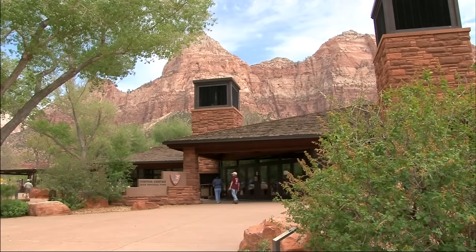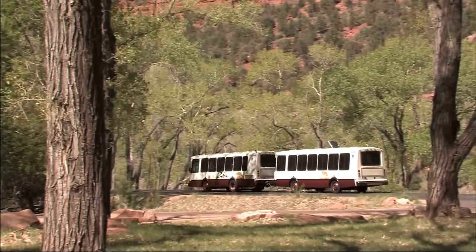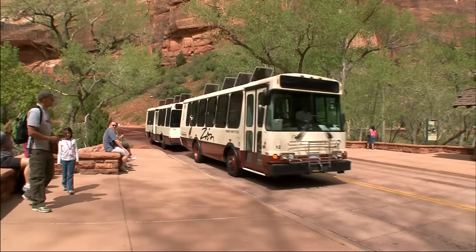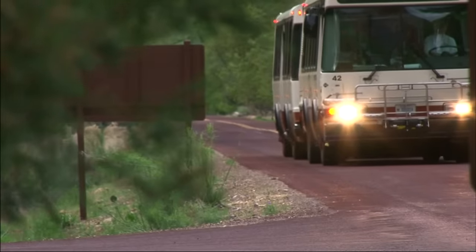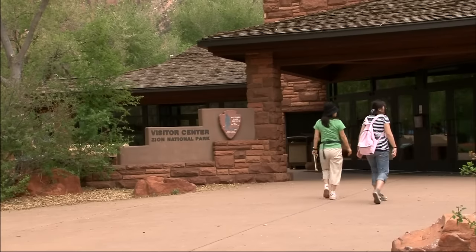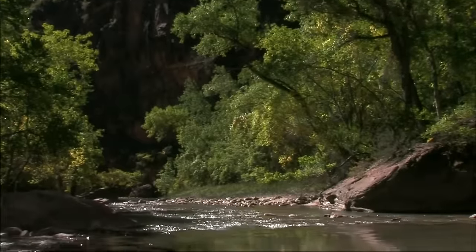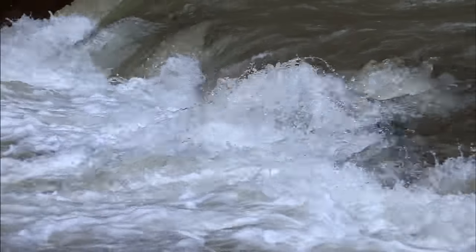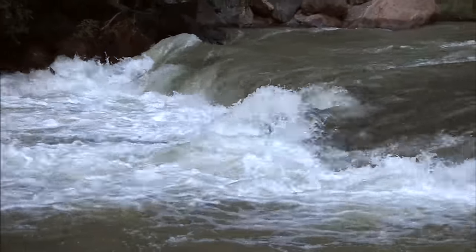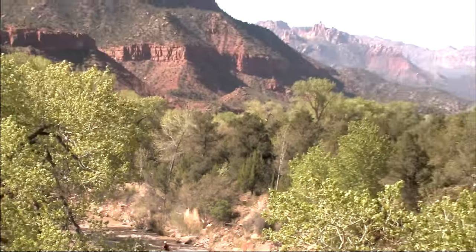Park your car at the visitor center and board the free clean-air shuttle buses to begin your journey deep into the canyon. The road is never far from the Virgin River, which winds its way through the canyon. The river's serene stretches conceal its potential power and turbulent past. This is the stream that, with help from other natural erosive forces, carved these walls and created Zion Canyon.